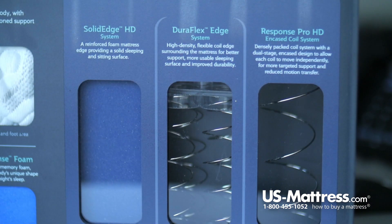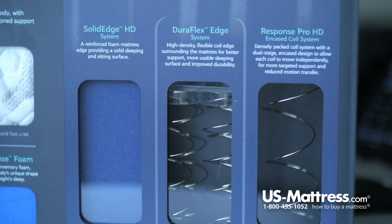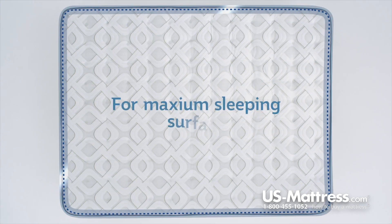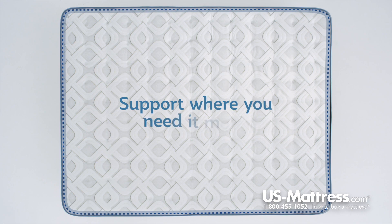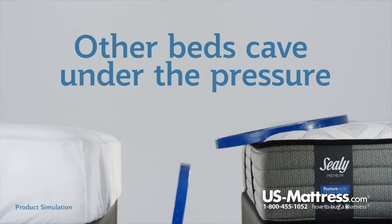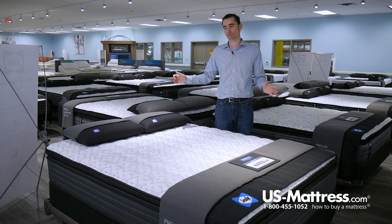The edge support is a really nice feature as well — it is the Duraflex Edge. It's two rows of heavy-duty, thicker coils designed to create a consistent, solid feel even when sleeping to the edge. This feature I especially recommend if you share a queen size, because it allows you to use the entire sleep surface and not feel like you're going to roll off the side, or worse, feel like you have to fight over the middle.